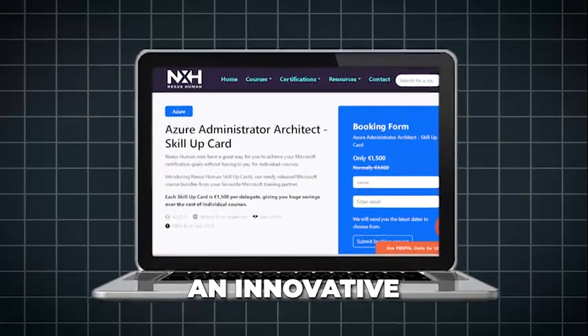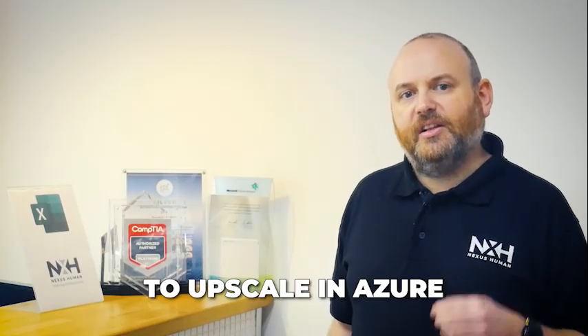Nexus Human presents an innovative solution with the Azure Architect Skill-Up Card. Tailored for professionals eager to upskill in Azure, this card unlocks access to the most sought-after Azure courses, led by industry expert instructors.